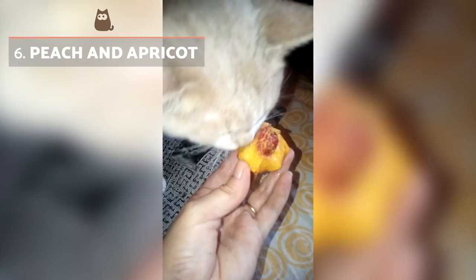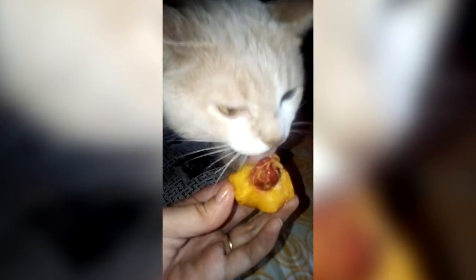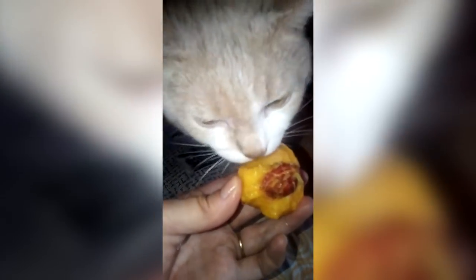Peach and Apricot: Rich in fibre, phosphorus, potassium, magnesium and iron, peach and apricot are very good fruits for cats, with many particularly enjoying them. It's necessary to peel them and remove the pit before feeding to your feline.